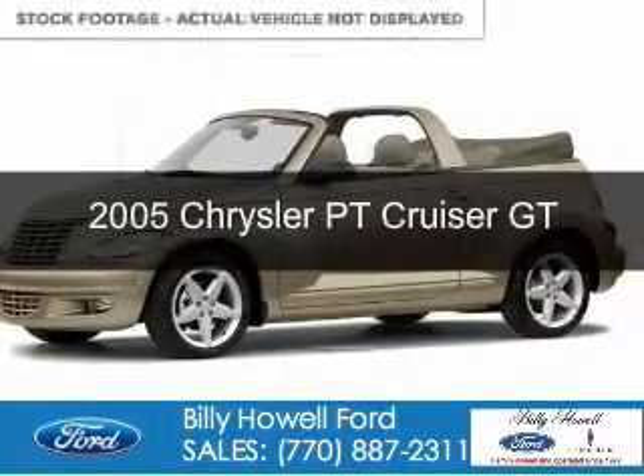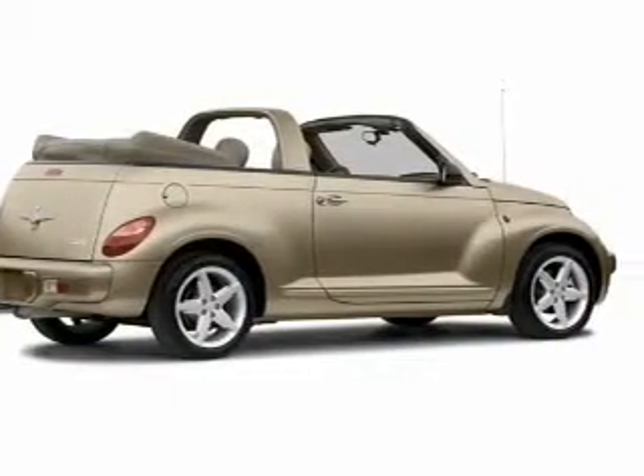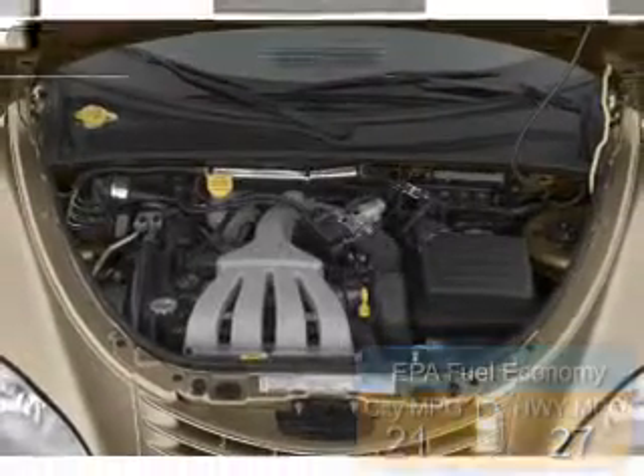This is a used 2005 Chrysler PT Cruiser. It's powered by front wheel drive, a 2.4 liter, 4 cylinder engine. Great fuel efficiency — saves you money by requiring fewer trips to the gas station.